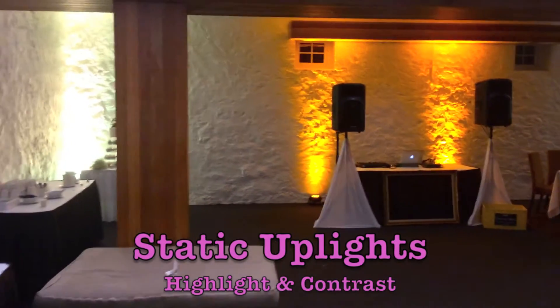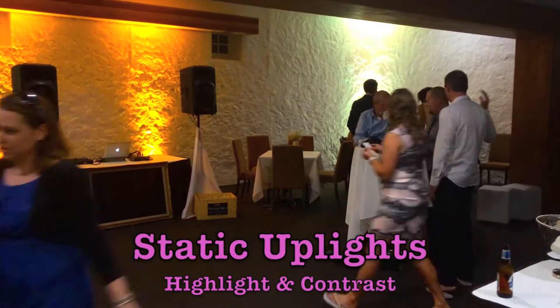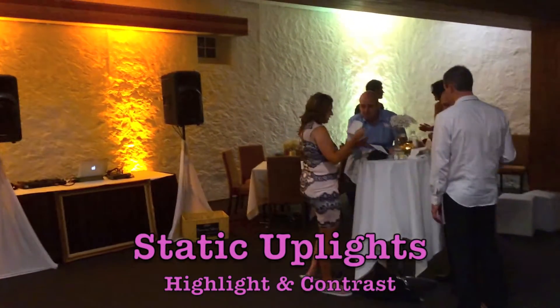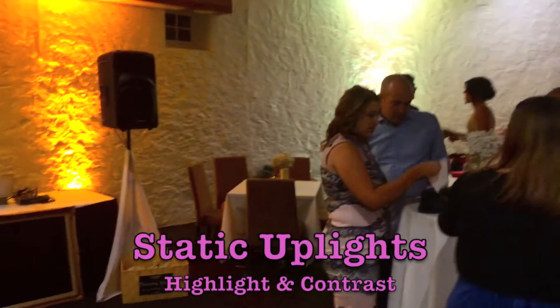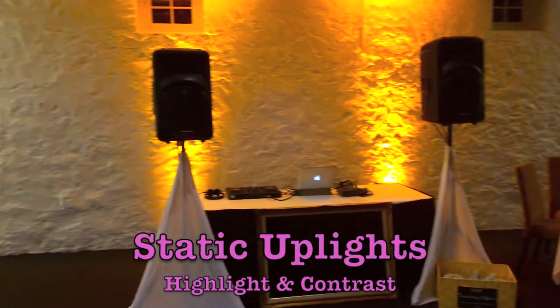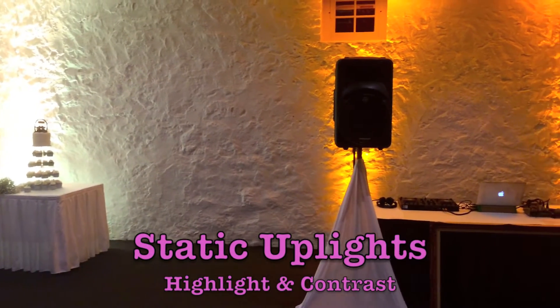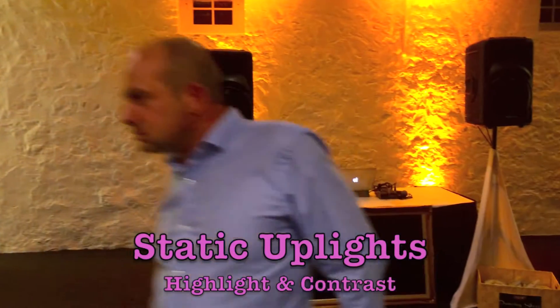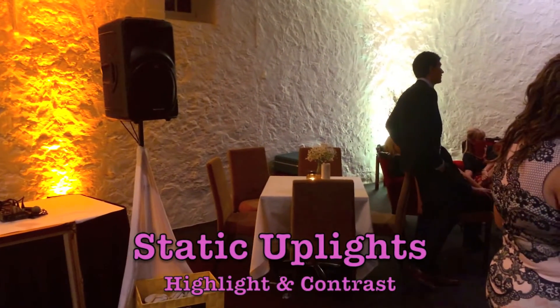Here we're adding in the up lights — these are static up lights — and you can see it completely changes the feel of not only the wall but also, more importantly, the room. There are different colors; we can put it in basically any color or combination you like. We've highlighted the corners of the room to create contrast around the cake and flowers, and in the middle we've created a heap of warmth.